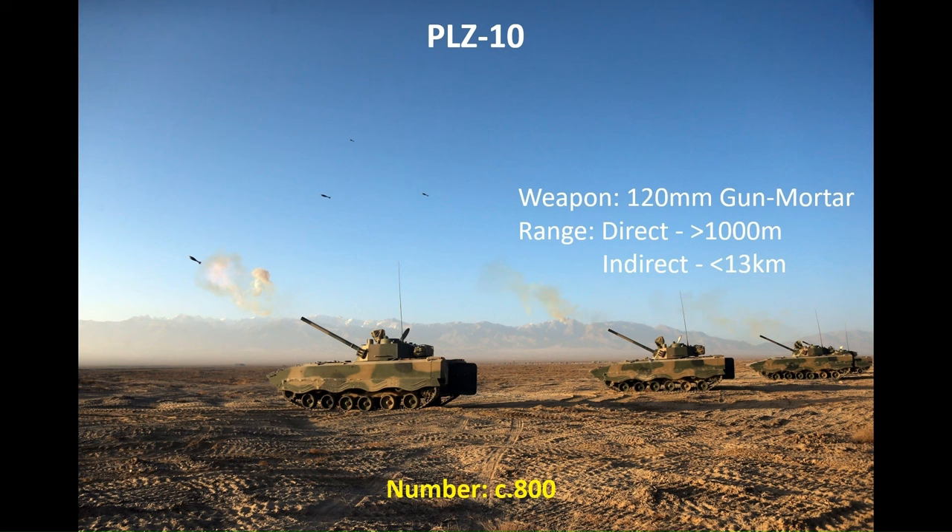To support these, the PLA's armoured formations have a variety of artillery support, the smallest of which is the PLZ-10 tracked armoured mortar vehicle. Armed with a 120mm gun mortar, it has a direct firing range exceeding 1,000 metres and an indirect firing range of up to 13 kilometres. There are around 100 in service.